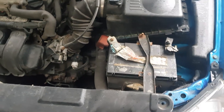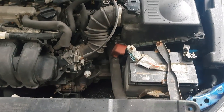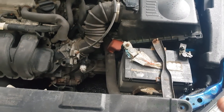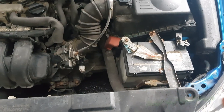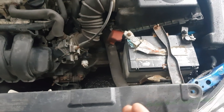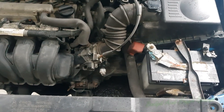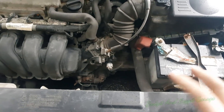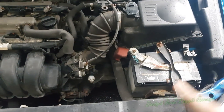Hello and welcome to another budget diagnostic video. We have a 2007 Toyota Corolla where the car sometimes randomly will not start. I've spoken to the customer and I'm not really expecting a parasitic draw, because it's not happening overnight. He's driving for half an hour to an hour, parks somewhere, does some shopping, comes back and the car won't start. It mainly starts in the morning, so I'm not expecting a parasitic draw.